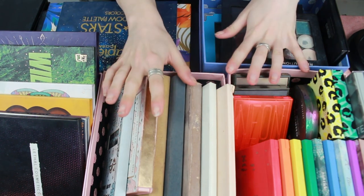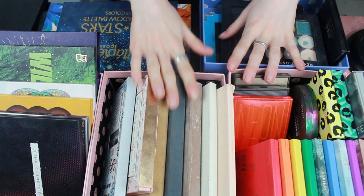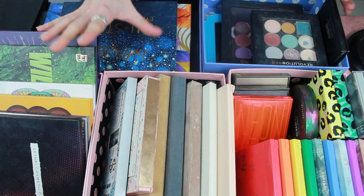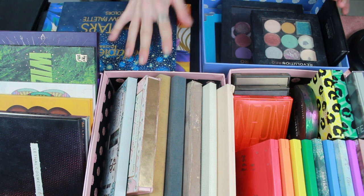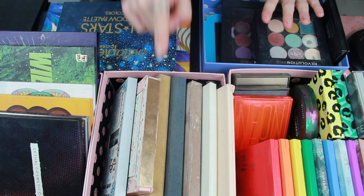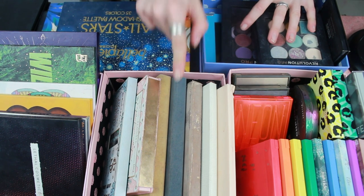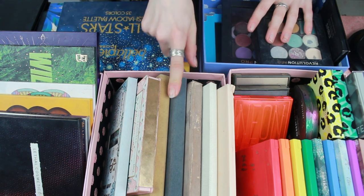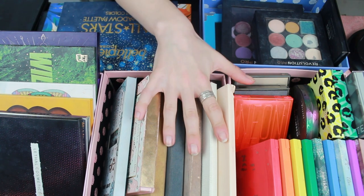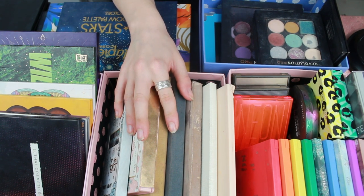Today I'm going to show you all of my eyeshadow palettes — here they all are, I've tried to fit them all on frame and it was a task. We're going to go through each individual one and share my thoughts. In front of me today I have a grand total of 43 eyeshadow palettes, which is a lot, I'm not gonna lie.